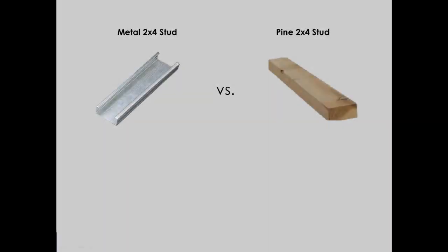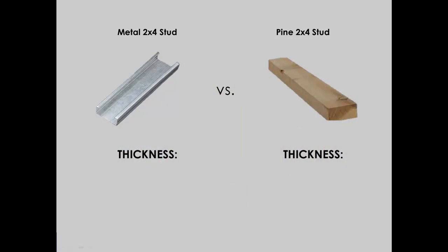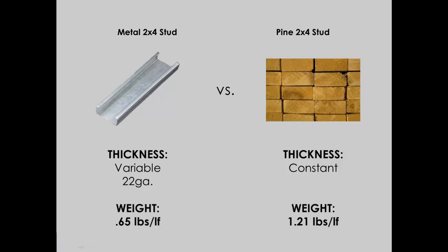This is a big advantage when comparing it to dimensional lumber. If we consider framing a non-load bearing demising wall with dimensional lumber using 2x4s, the density of that 2x4 remains constant whether it's load bearing or not. But since we're building a non-load bearing wall, we can use a 22 gauge metal 2x4 stud, which is much lighter, easier to handle and work with, making it a much more efficient product.